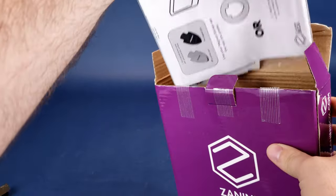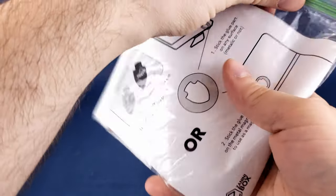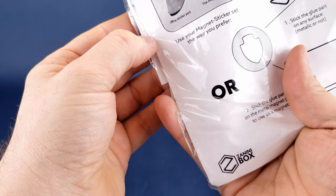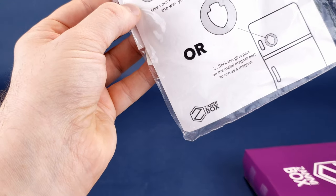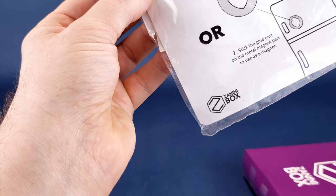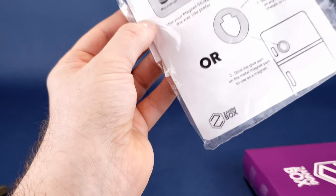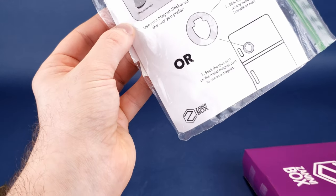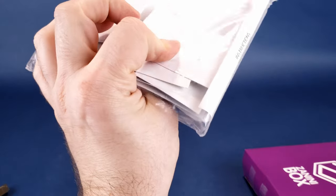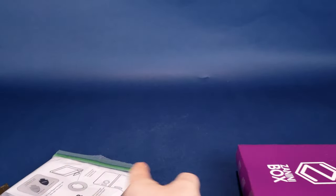The first thing we always seem to do — oh, what's this? We've got magnets! Use your magnet sticker set: glue a part on the back of any surface, metallic or not, then stick the part on the metal magnet part and use as a magnet. That may also explain the additional weight I noticed inside this box.